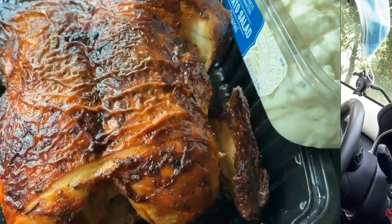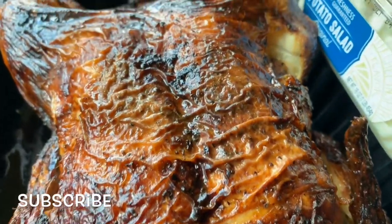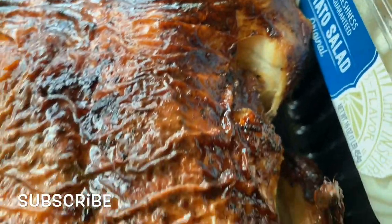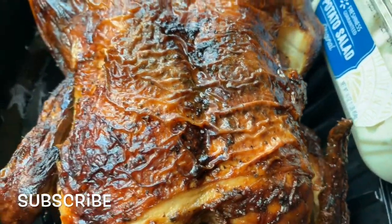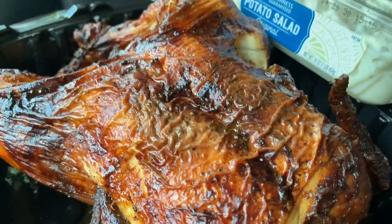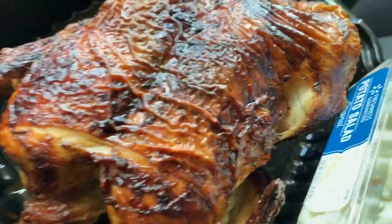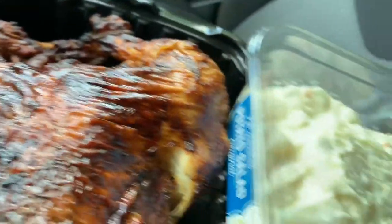Ridiculous, right? Let me get y'all a close-up on this and then we'll get to eating it. Look at this chicken, cooked it nice and good. I like myself a little dark skin — can't be super light, I like when it's a little bit darker. So this is perfect for me. Look at this thing, they roasted it real good. Come over here.